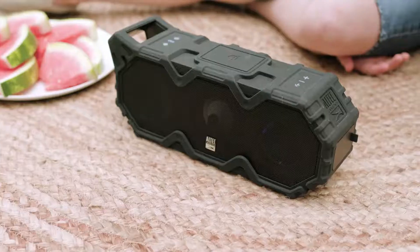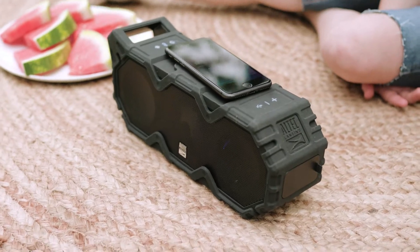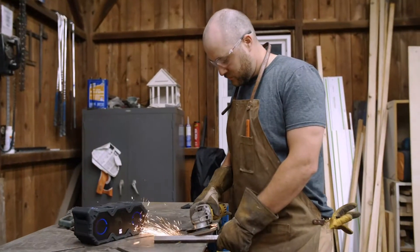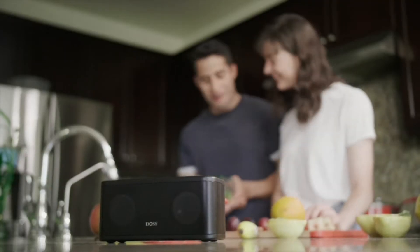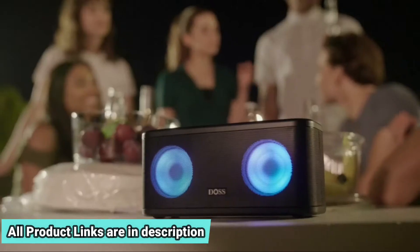If you are looking for a small home speaker, you might be interested in checking out our video on the best Bluetooth speakers for under $50. For more information, check the links mentioned in the description below.